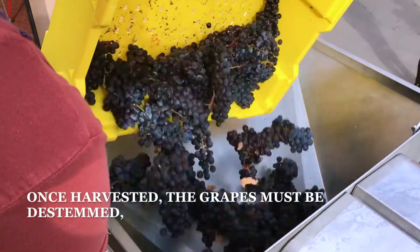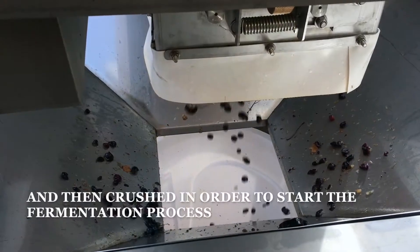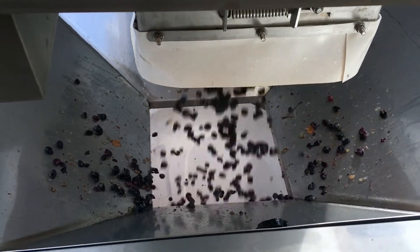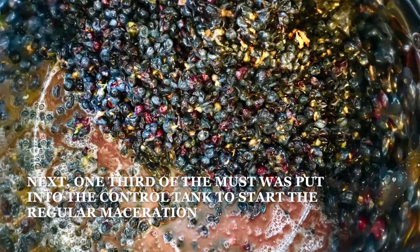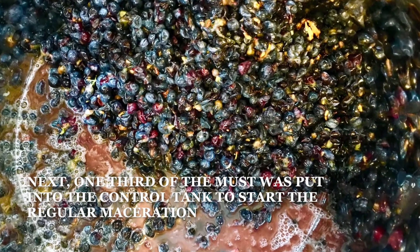Once harvested, the grapes must be de-stemmed and then crushed in order to start the fermentation process. Next, one-third of the must was put into the control tank to start the regular maceration.